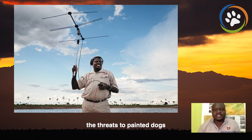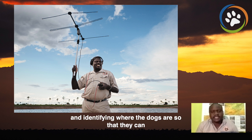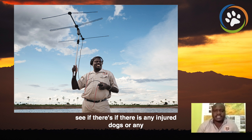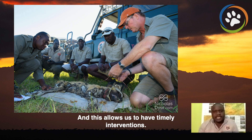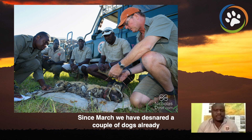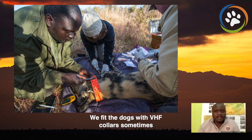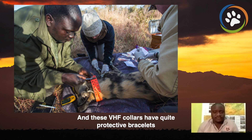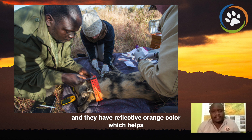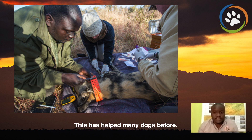One of the activities that we do to mitigate threats to painted dogs is research and monitoring. Our teams are out there day in and day out, tracking and identifying where the dogs are so that they can see if there are any injured or missing dogs. This allows us to have timely interventions. Since March we have lost a couple of dogs already because of the peak in poaching that has happened during the pandemic. We fit the dogs with VHF collars, sometimes with GPS collars. These VHF collars have protective bracelets and a reflective orange color, which helps them when they are on the road, and the bracelet helps them when they are caught in snares. This has helped many dogs before.